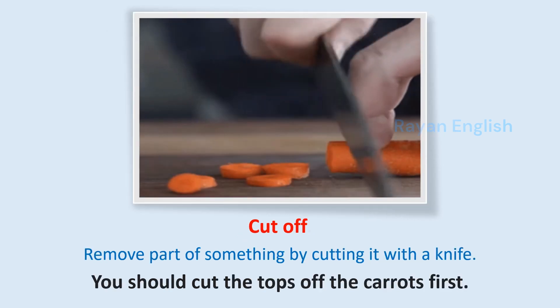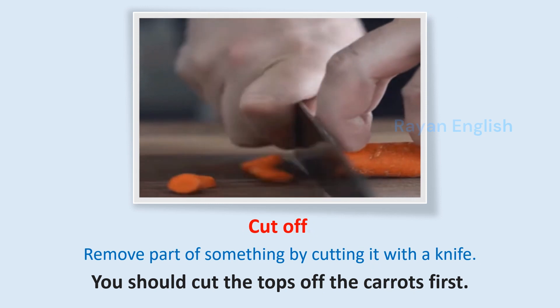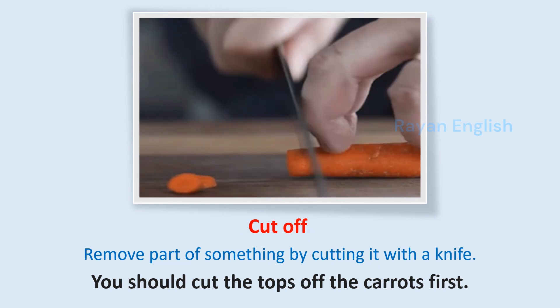Cut off: Remove part of something by cutting it with a knife. You should cut the tops off the carrots first.